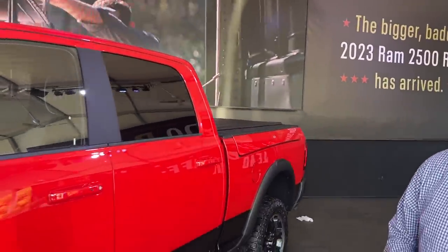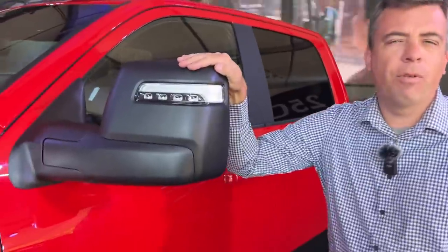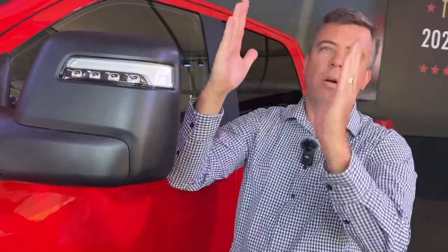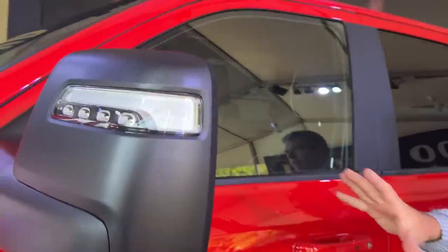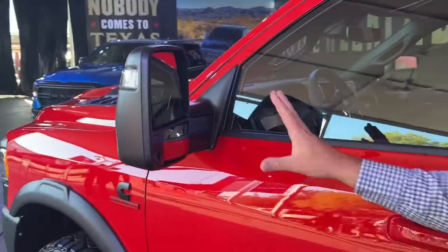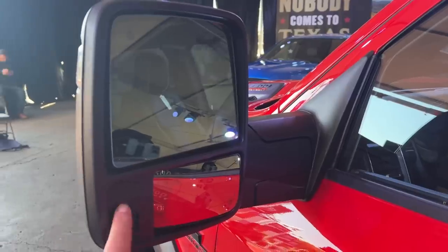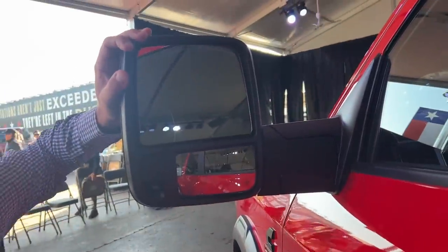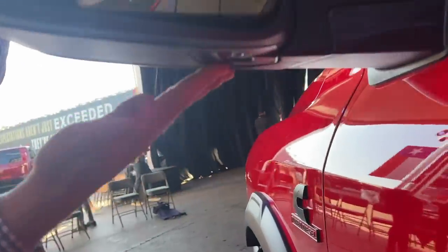Something new they brought out that's a big deal to a lot of people: brand new mirrors. Ram for years has had that mirror that you can have horizontal or flip up into moose mode, but it was also kind of on the small side. They've created a new mirror with lights up front, and the mirror area is actually larger than before. There's also an additional light and a puddle lamp on the bottom.